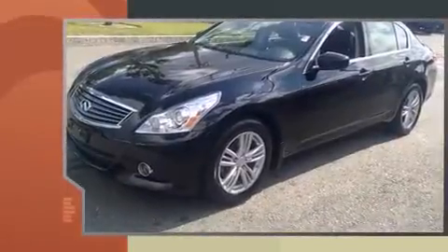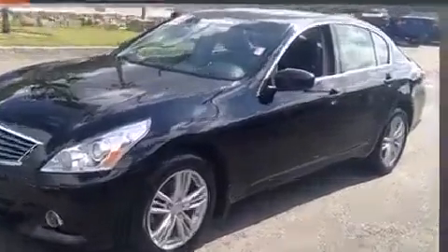The 2013 Infiniti G37X. With less than 20,000 miles on the odometer, this four-door sedan prioritizes comfort, safety, and convenience.